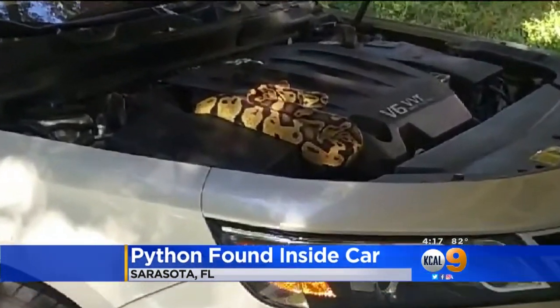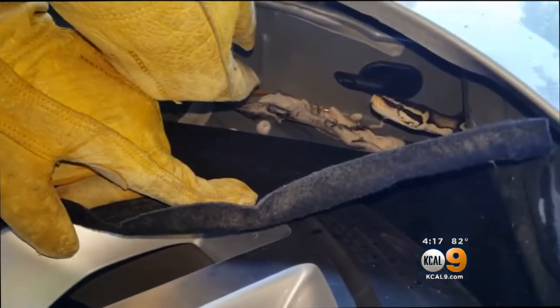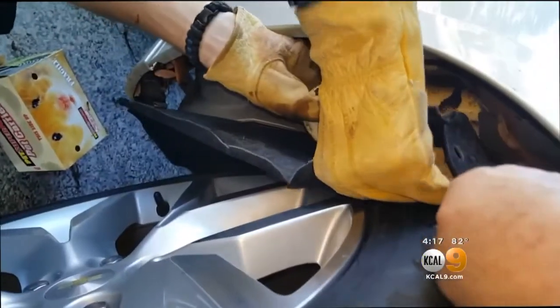Wildlife Rescue was called in. The snake moved from sitting on the engine down into the wheel well. After an hour of coaxing and pulling, the snake was finally freed from the car.